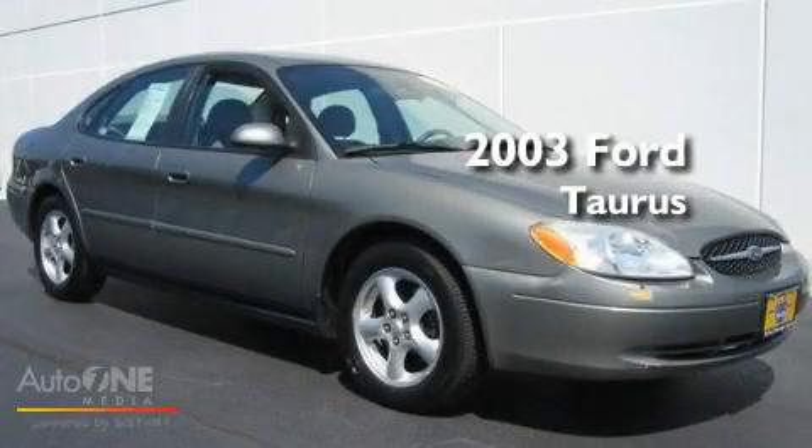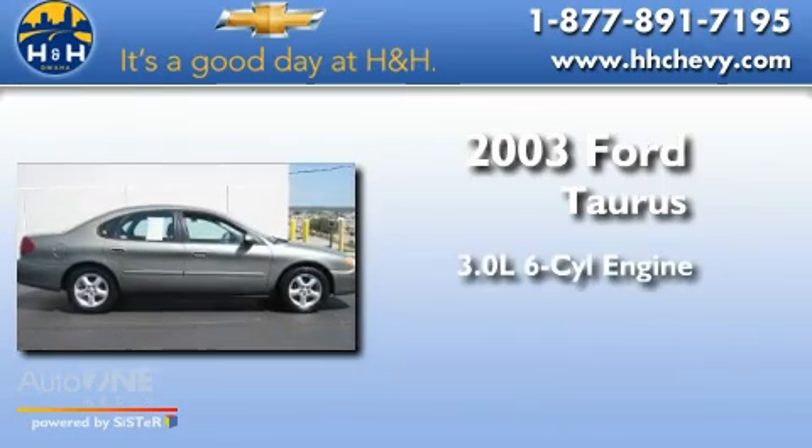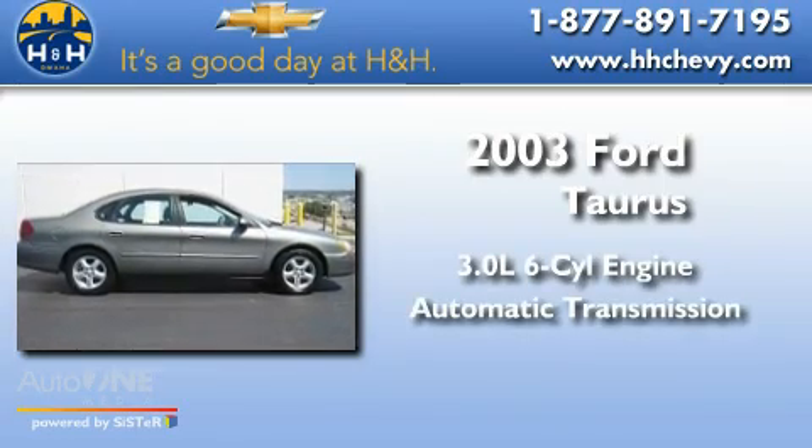This is a 2003 Ford Taurus. It features a 3.0-liter six-cylinder engine and an automatic transmission.